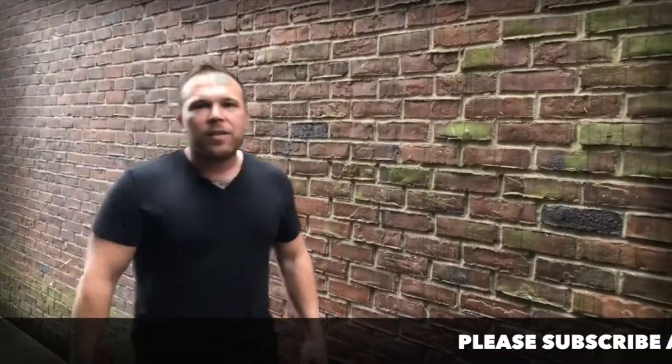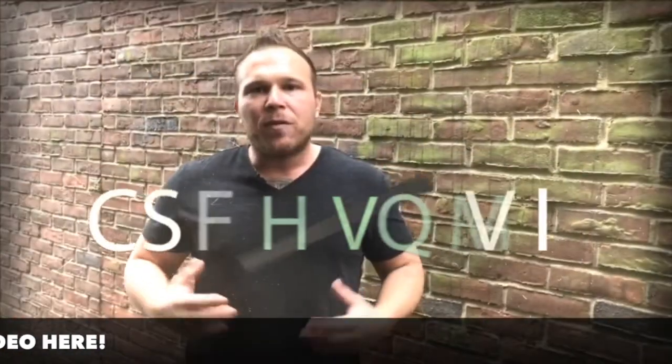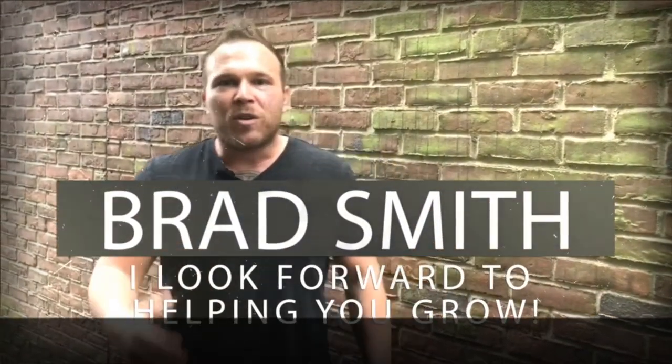Hey there, my name is Brad Smith, owner and founder of HealthLinks.com. It's my mission and my passion to help others with their business. So if I can be your coach, your mentor, or help you in any way, that's my goal. My goal is to bring you value. So let me know if there's anything I can help you with and I look forward to working with you.